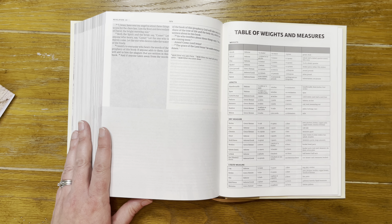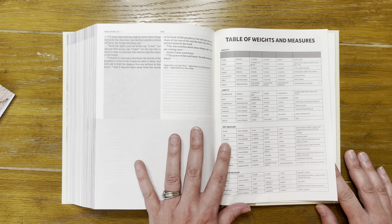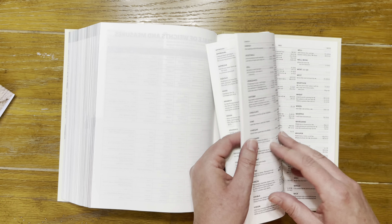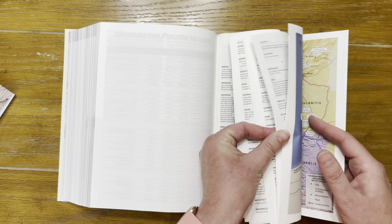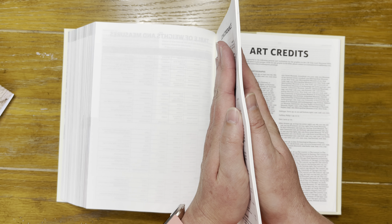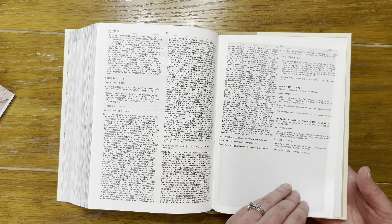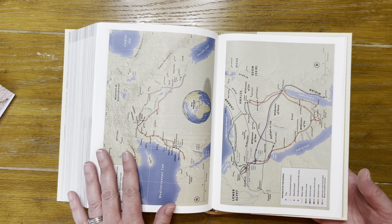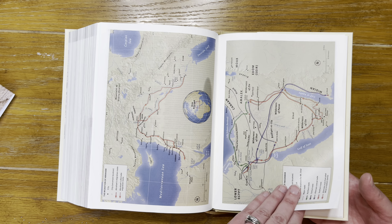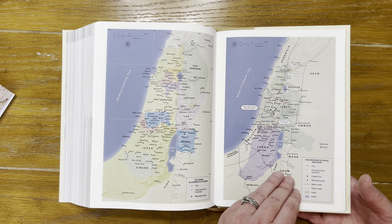At the end of the scripture there's a table of weights and measures. There is a concordance — probably not exhaustive, but it covers several pages. Then art credits, followed by a maps section. Notably the maps are printed on bible paper, saving thickness while still being full color.